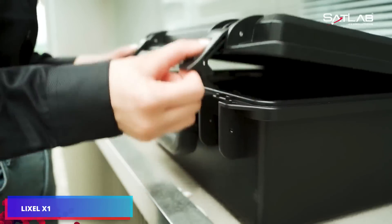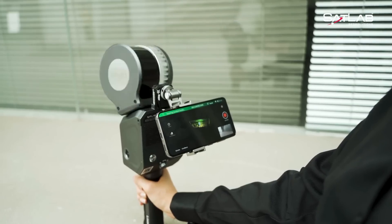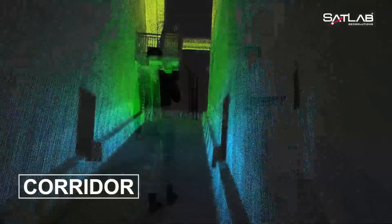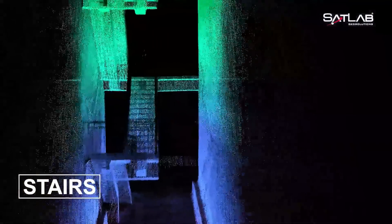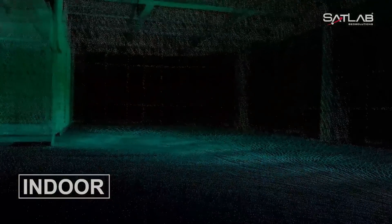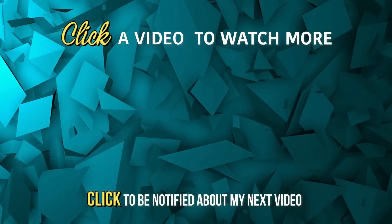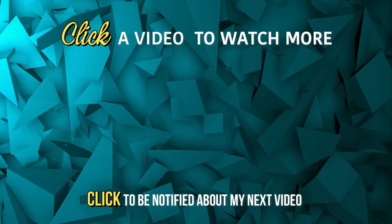The Lixel X1 is compact and lightweight, allowing for easy carrying in a bag with one hand or via drone. This scanner rapidly generates 3D models of the environment — you will only need to wait 5 seconds. Thanks to SLAM technology, data may be viewed without interrupting the scan. The range is impressive, spanning from 5 centimeters to 120 meters, with a precision of plus or minus 2 centimeters. Additionally, the Lixel X1 provides 90 minutes of continuous operation on a single charge.